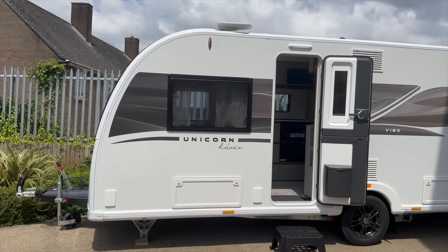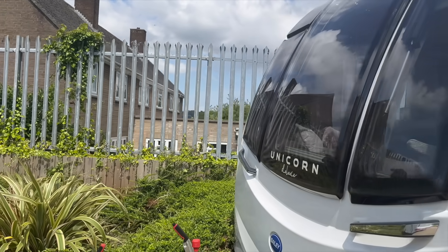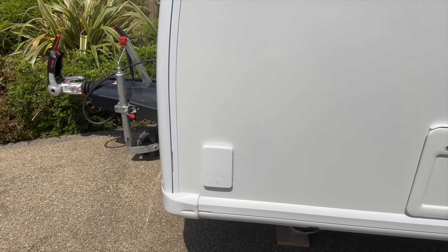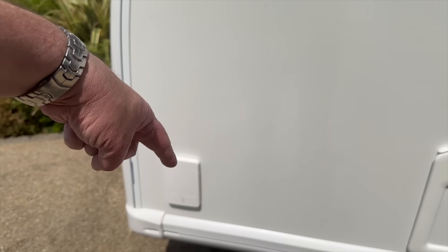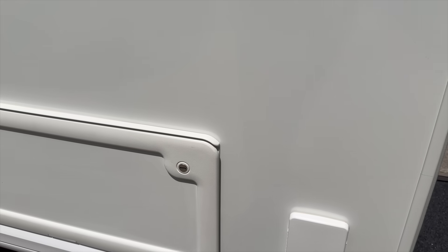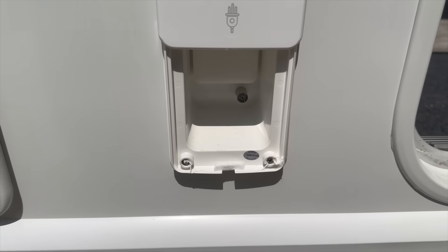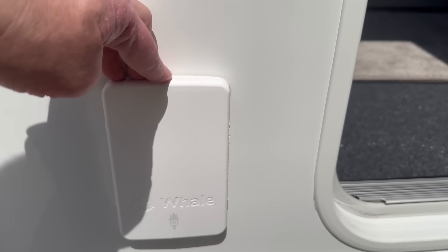So that's the Cabrera - what are your thoughts? I quite like it. There's another layout to look at: the Vigo, tucked just behind me. Externally it's not too dissimilar to the Cabrera. One thing I didn't mention is that not only do you have the gas outlet, but there's also a mains outlet and I think a TV outlet as well, so you can watch TV in the awning.